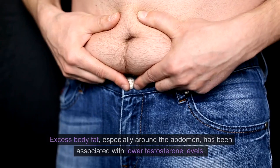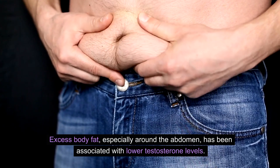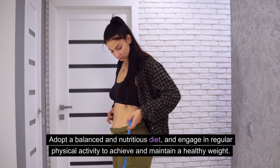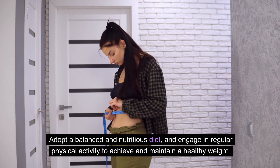Maintain a healthy weight. Excess body fat, especially around the abdomen, has been associated with lower testosterone levels. Adopt a balanced and nutritious diet and engage in regular physical activity to achieve and maintain a healthy weight.